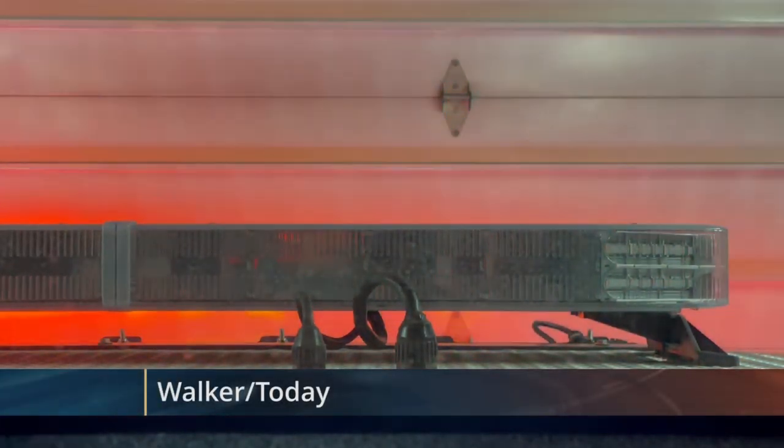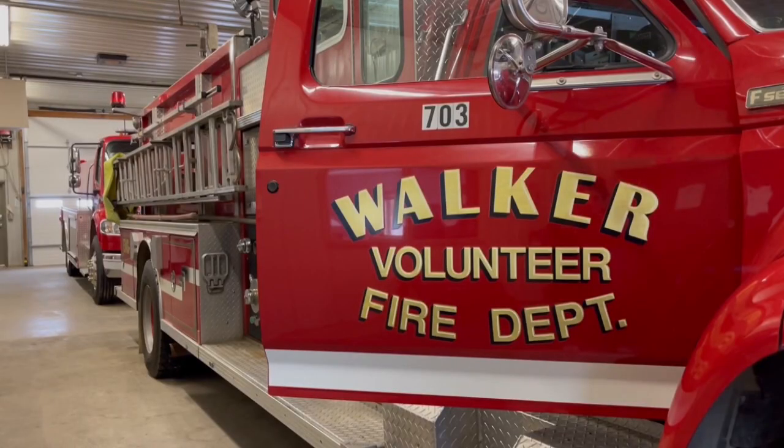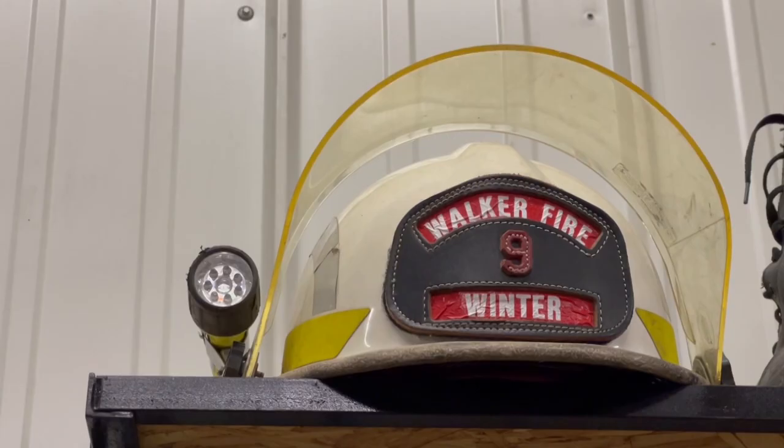There are currently 24 firefighters at the Walker Fire Department that volunteer their time and duty to their community. With this station solely being a volunteer fire department, it is crucial to keep up recruitment as well as updated and efficient equipment for the station.